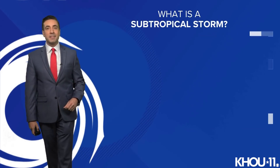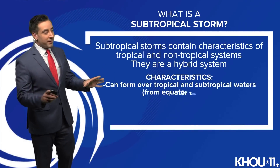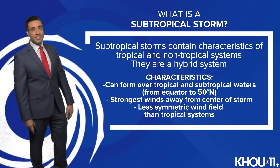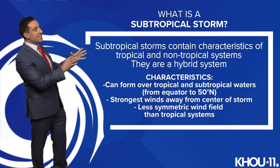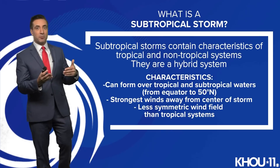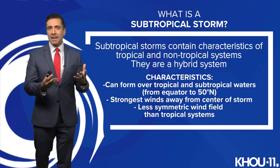Four major hurricanes so far in the basin. No hurricanes out there right now — Wanda is a very weak subtropical storm at the moment. So what exactly is a subtropical storm? That storm contains characteristics of both tropical and non-tropical systems, so they're sort of a hybrid system.